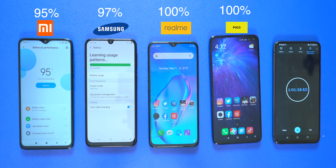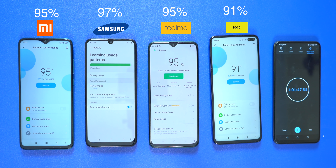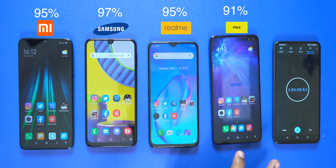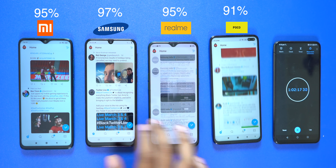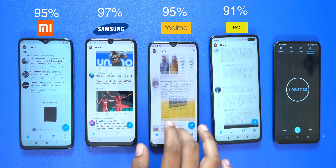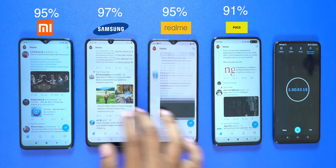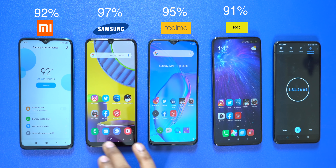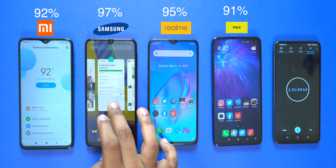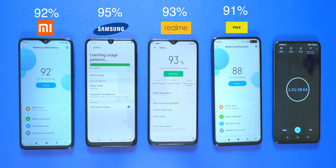We start using Instagram on all phones. After some time, Redmi Note 8 Pro is at 95% battery, Samsung M31 is at 97%, Realme X2 is at 95%, and POCO X2 is at 91%. Note that POCO X2 also has a 120Hz display. We then switch to Twitter, using a white color theme. AMOLED displays consume more battery on white backgrounds.